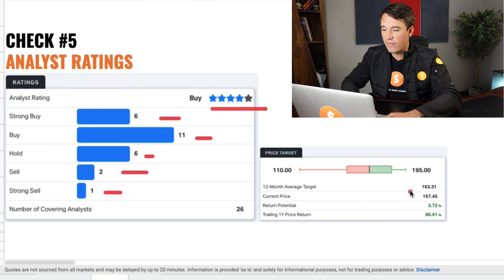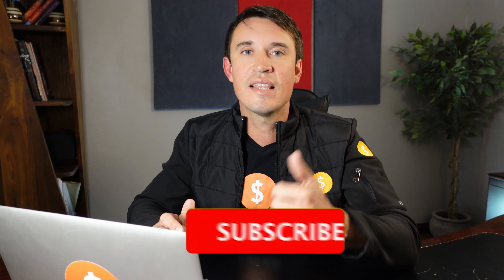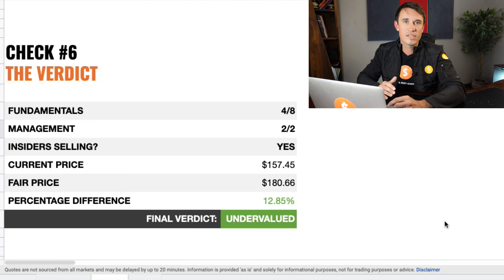Now we are going to look at the analyst ratings. The analysts are rating it 4 out of 5, with 11 giving it a buy, 6 a strong buy, 6 a hold, 2 a sell, and 1 a strong sell. They are predicting a 12-month target of $163, with a potential return of 3.7%, so not great. And if you had invested in JP Morgan a year ago, you would have had an 80.9% return on your investment.